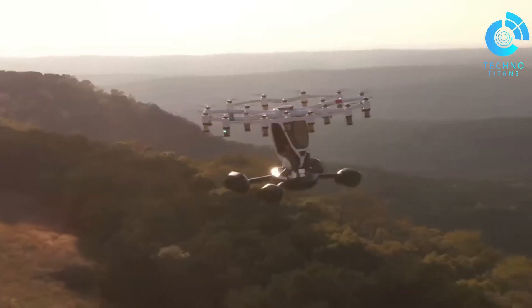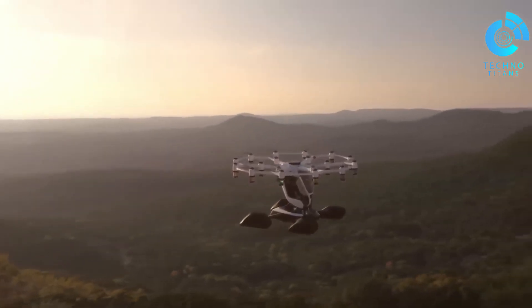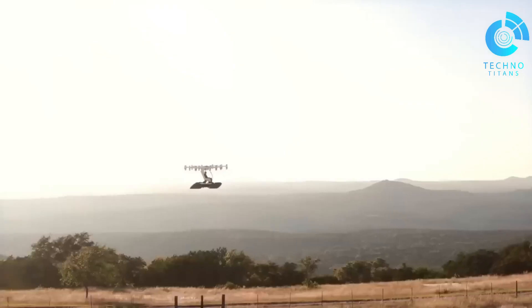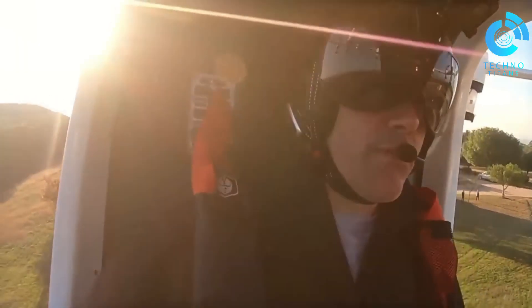Beyond individual flights, the company has a bigger vision: building hubs where anyone can rent and enjoy a ride, making personal flight more accessible than ever before. What's fascinating is how Lift is positioning itself — not just as a manufacturer, but as a pioneer in turning futuristic flying into an everyday activity.